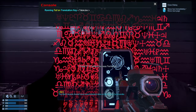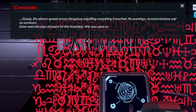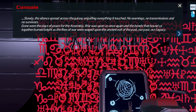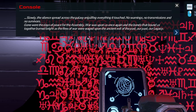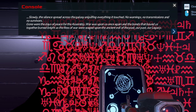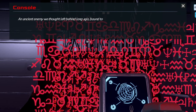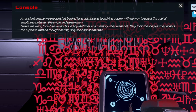Their more recent history must be on one of the other consoles. The red console is next, Commander. Running Talon translation key — Talon translation 99% accurate, forwarding to HUD and audio I/O. Slowly the silence spread across the galaxy, engulfing everything it touched — no warning, no transmissions, and no survivors. Gone were the days of peace for the Assembly; war was upon us once again.